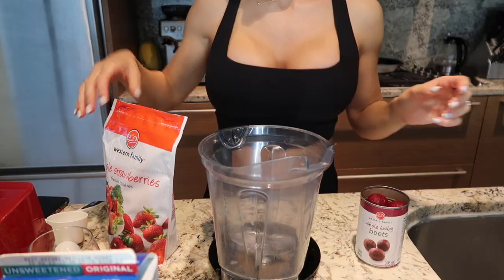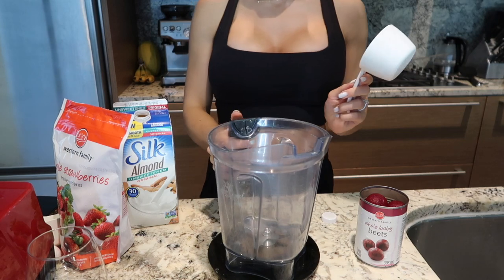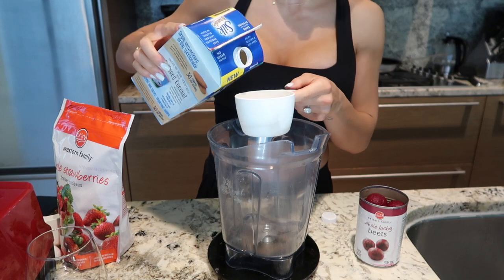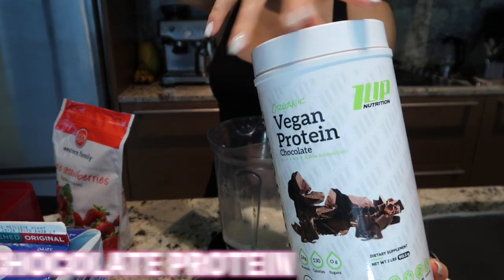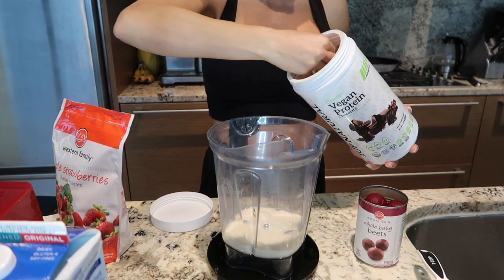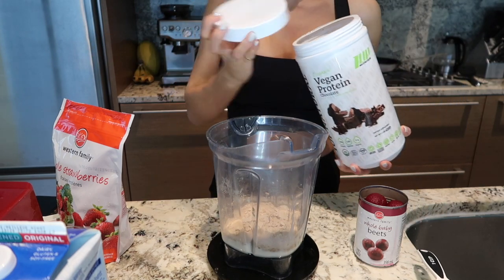Starting off with one cup of almond milk. I have a Vitamix — so grateful for this blender. Make sure you have a good blender because I've had my fair share of wrestling with blenders. One cup in, then one scoop of our chocolate protein — this has 24 grams of protein with minimal fat and carbs, which is amazing for a vegan protein. You can use whey as well if you'd like.